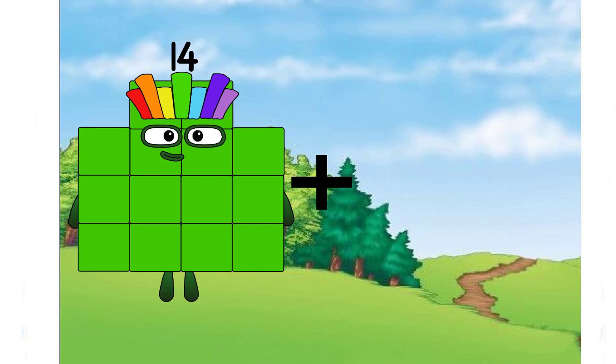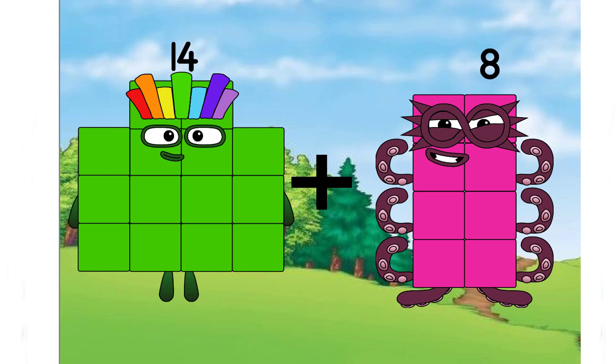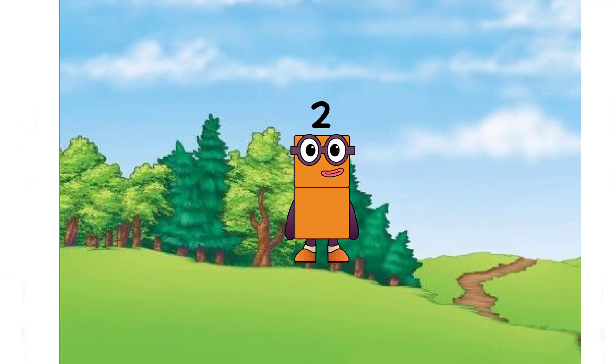Fourteen plus eight equals two. Is it correct, class? Let's check it. It's not the correct answer — the correct answer is twenty-two.